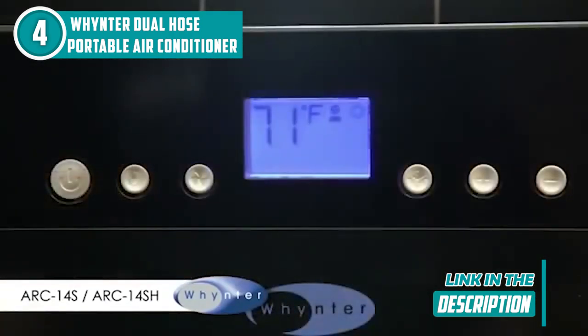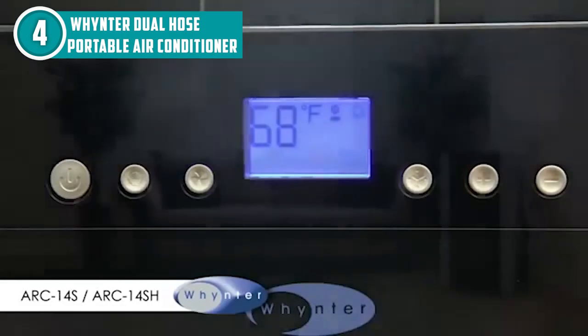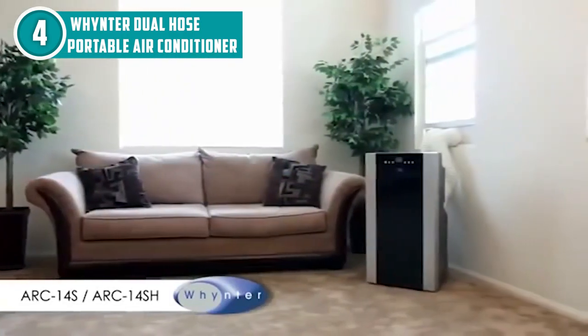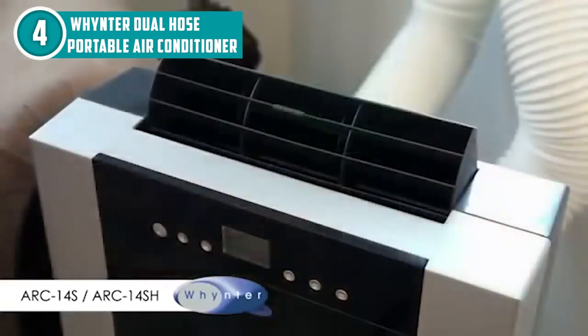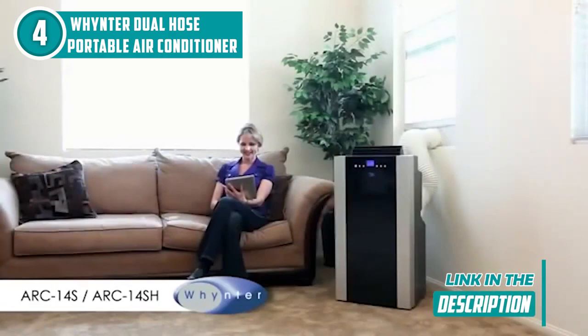You can use it in three different modes — air conditioner, fan, or dehumidifier — giving you the versatility you need to keep your home comfortable all year. Setting it up is super easy too. It includes a window kit and exhaust hose so you can quickly connect it to a window or wall opening and start enjoying its cooling power. Plus, with its dual hose system, this air conditioner ensures more efficient cooling and improved air circulation.